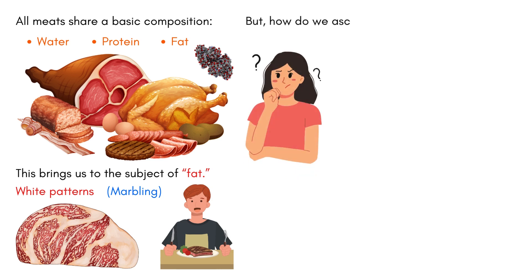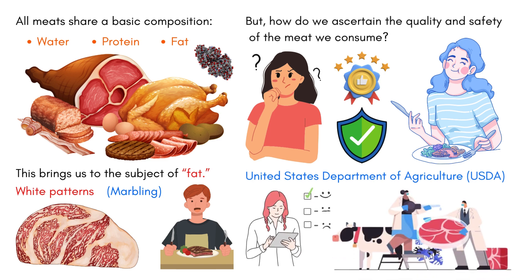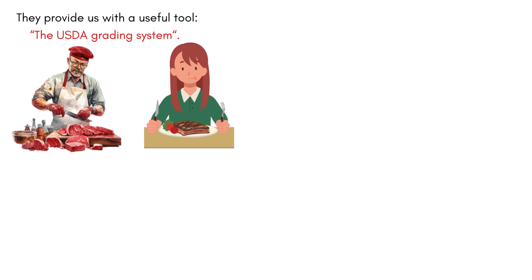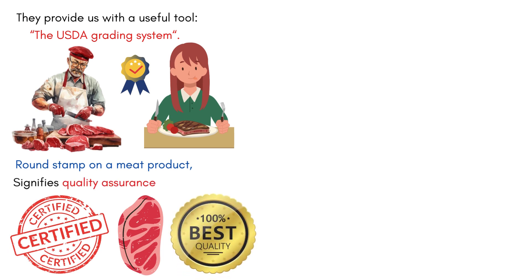But how do we ascertain the quality and safety of the meat we consume? This is where the United States Department of Agriculture, the USDA, comes into play. They have the significant responsibility of ensuring that our meats are processed under strict sanitary conditions. Moreover, they provide us with a useful tool: the USDA grading system. This grading system helps everyone from producers to consumers measure and understand the quality of the meats. So the next time you see a round stamp on a meat product, know that it signifies quality assurance from the USDA and indicates its origin.